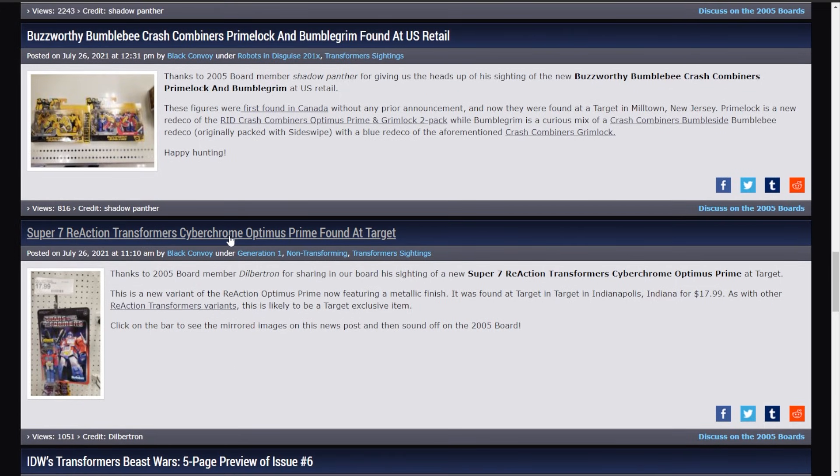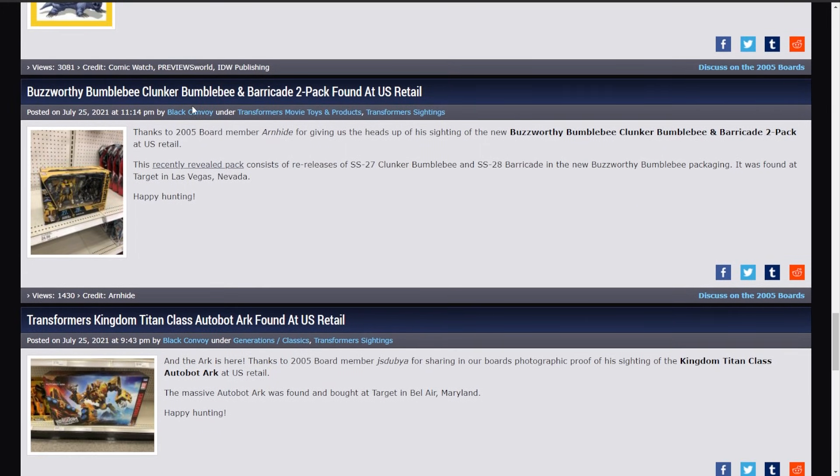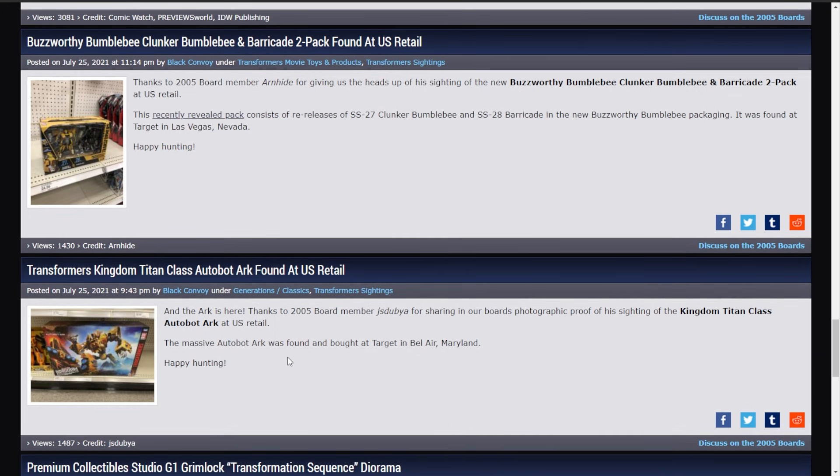Then the Super 7 Real Action Cyberchrome Optimus is found at Target in Indianapolis, Indiana. And finally, Buzzworthy Bumblebee Clunker Bumblebee and Barricade found at a Las Vegas, Nevada Target. And then the Autobot Arc has been found at a Target in Bel Air, Maryland.